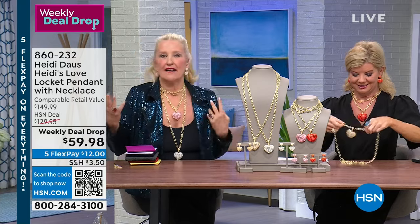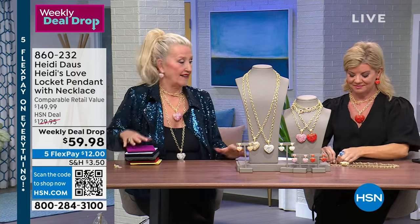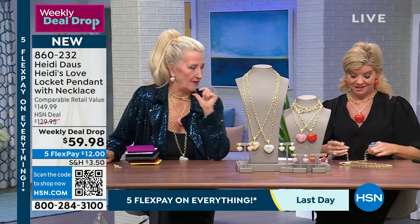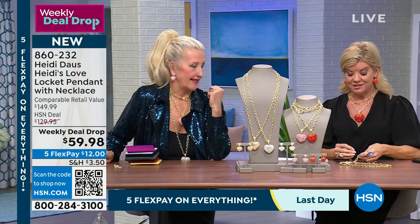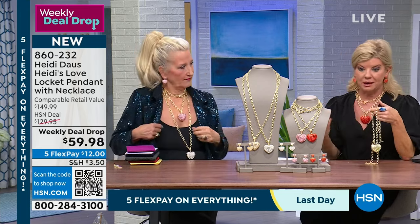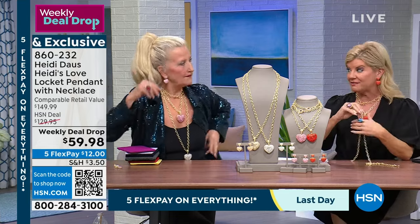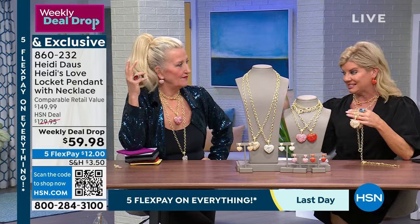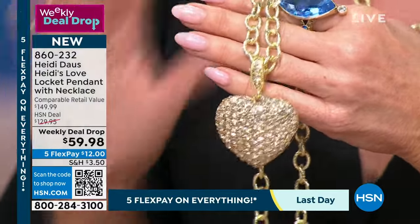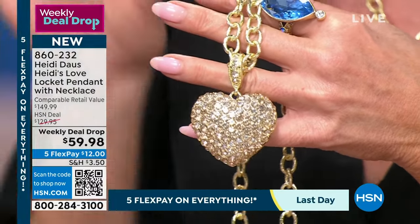The pink is so beautiful, the clear is elegant. And we really need to speak to that chain one more time — a chain like this at 36 and a half inches would easily be over $100 in our gold shows. That texturing and size is included in this phenomenal special at $59.98 for the weekly deal drop.